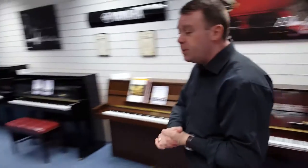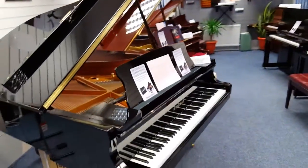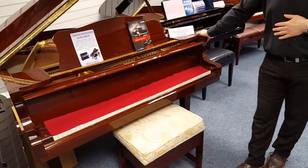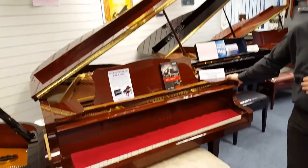As with the pianos as well, we have the grand pianos by Kawai, and a very nice second hand Yamaha G2, Japanese made, finished in polished mahogany.